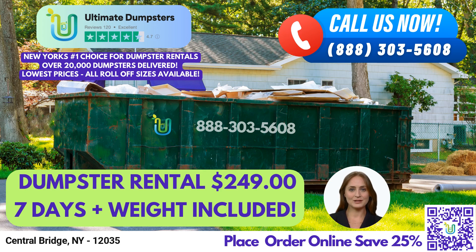Welcome to Ultimate Dumpsters, your go-to source for same-day roll-off dumpster rental service in Central Bridge, New York. At Ultimate Dumpsters, we take pride in our ability to deliver waste management solutions that are both affordable and flexible, making us the perfect choice for homeowners, contractors, and small businesses alike.